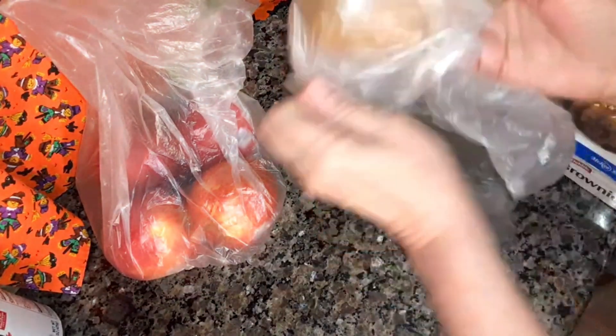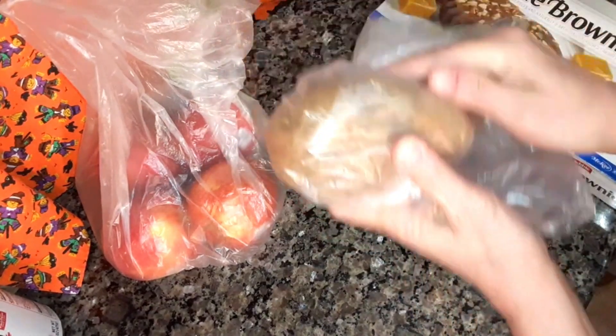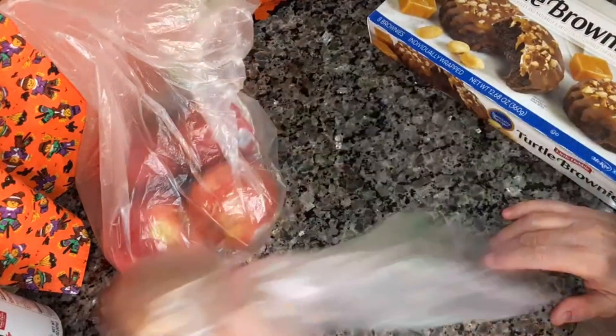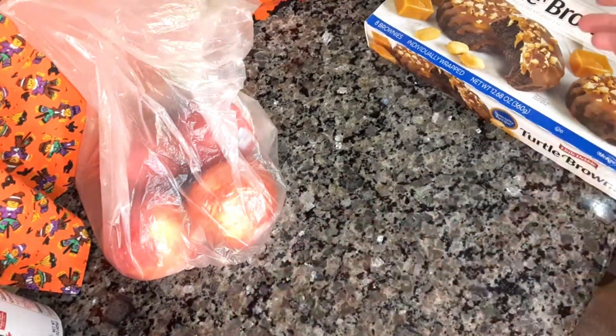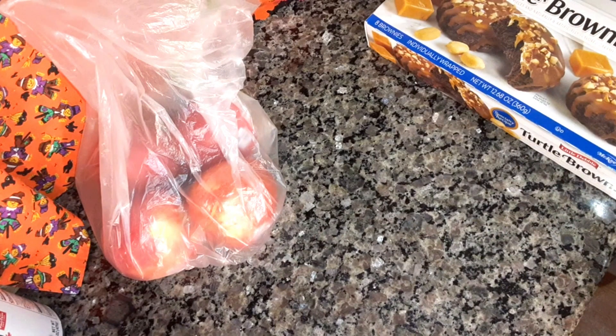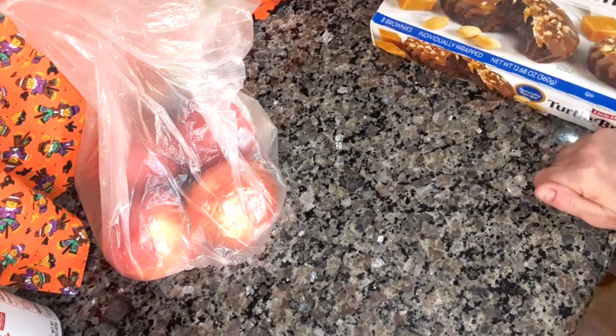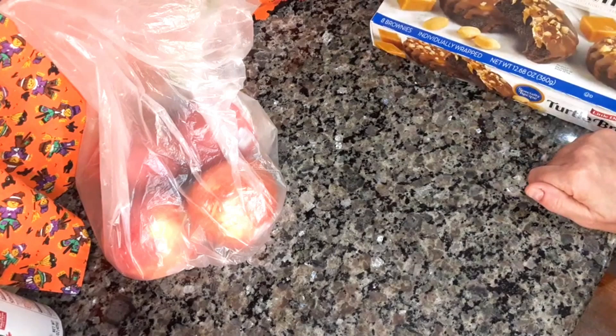I bought a russet potato because I want to make a baked potato to go with the chili — because when I go to Wendy's to get chili, I buy a plain baked potato with sour cream and butter, and sometimes a Frosty. I've tried to make the Wendy's Frosty before, and it didn't come out like the Wendy's one.